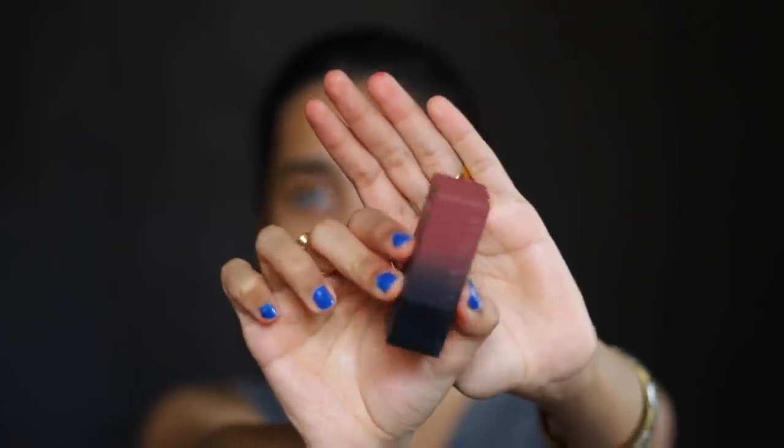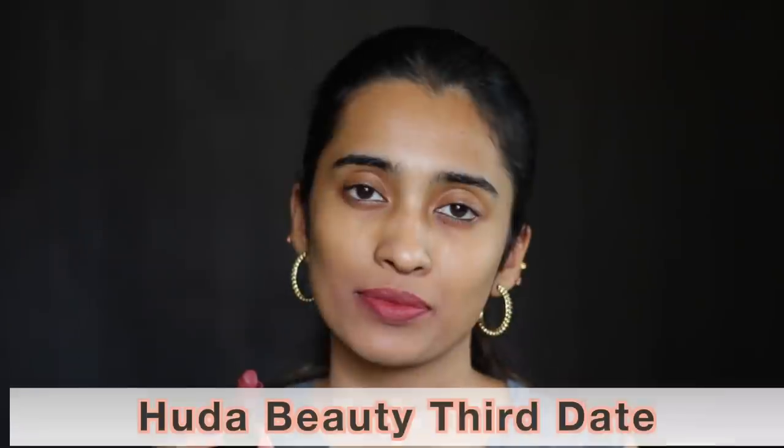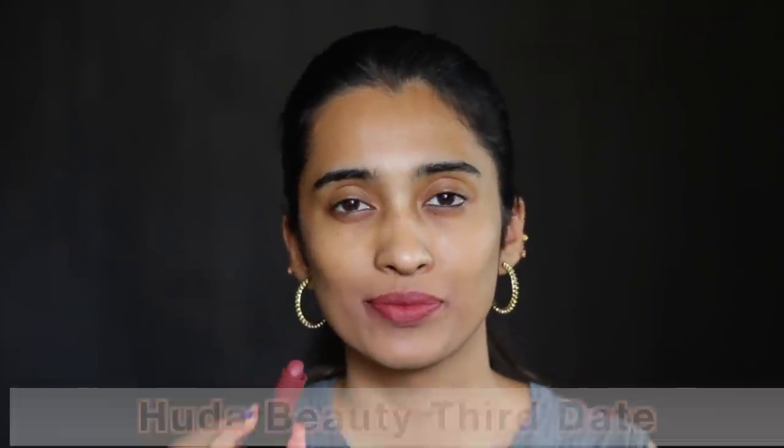The Huda Beauty Powder Bullet Lipstick in Third Date is amazing for people with medium and deep skin tones — it's not your usual nude but a very very beautiful shade. You can wear this without makeup, you guys. If you want to go out without makeup, this is the shade you should be trying out.